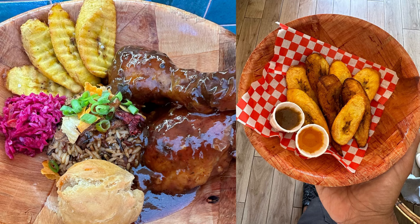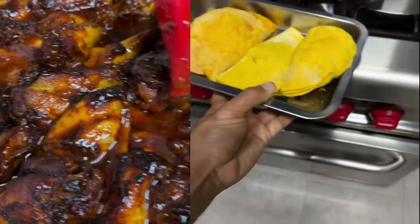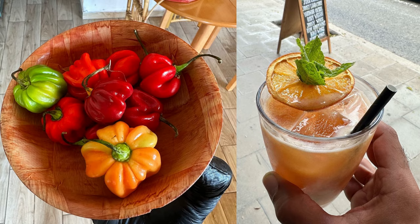Jerk chicken, rice and peas, fried dumplings, vegetable and beef patties, oxtail — the list is mouth-watering good. Now let's dive in and explore.